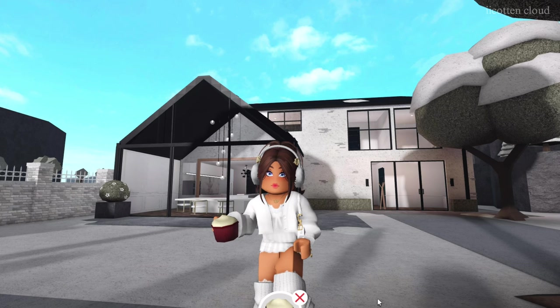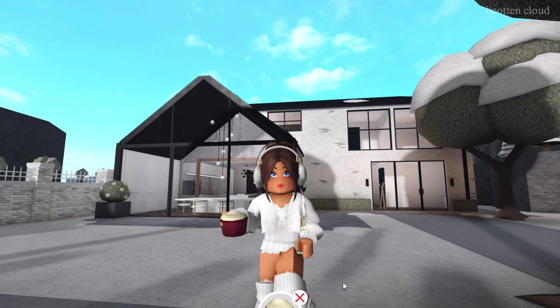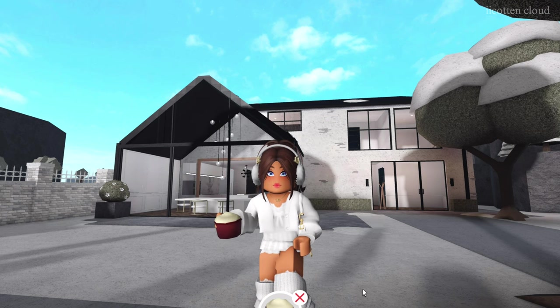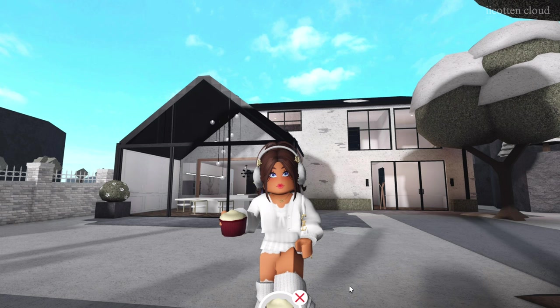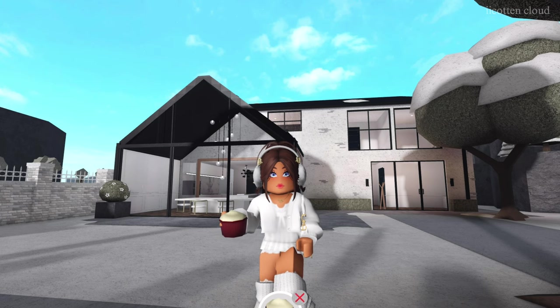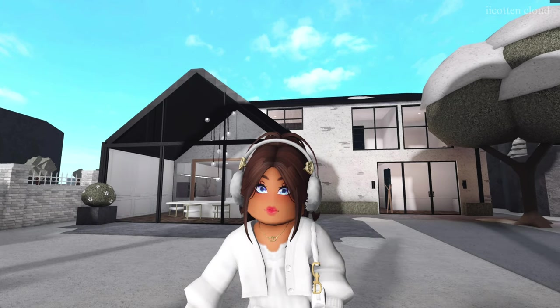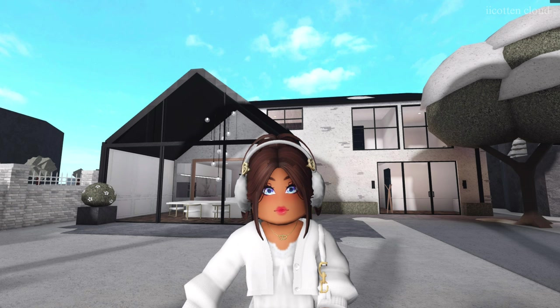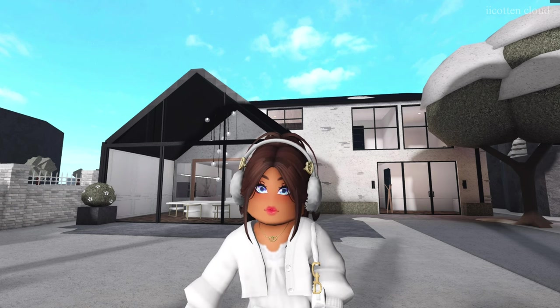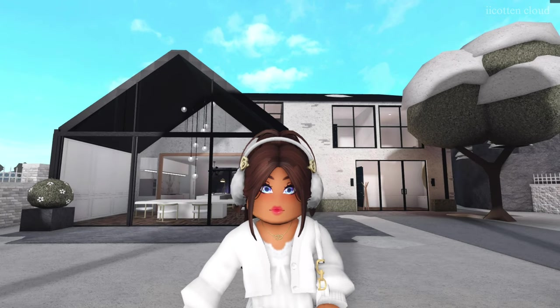Hi guys, welcome back to another video! Today we are going to be decorating the house for Christmas. It's gonna be me and you — I got you guys a red velvet cupcake. I definitely did not just go into my fridge and grab it; I definitely made it and baked it with love. Anyways, we're going to get straight into the video because I am so excited and I really want to decorate, so let's get started.